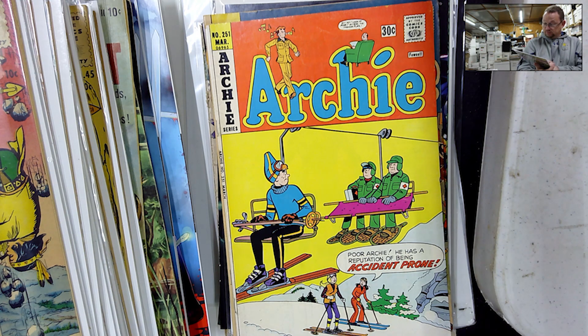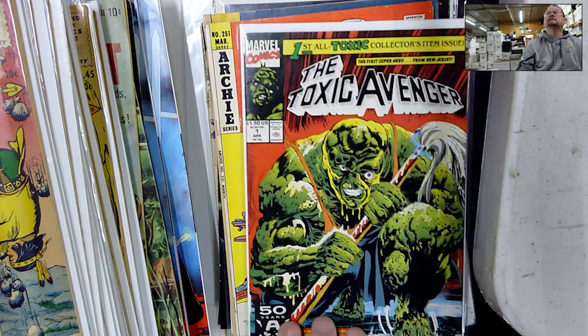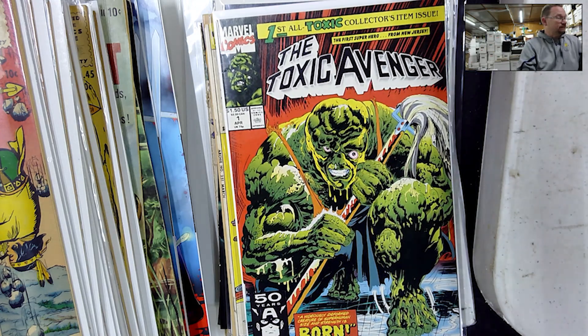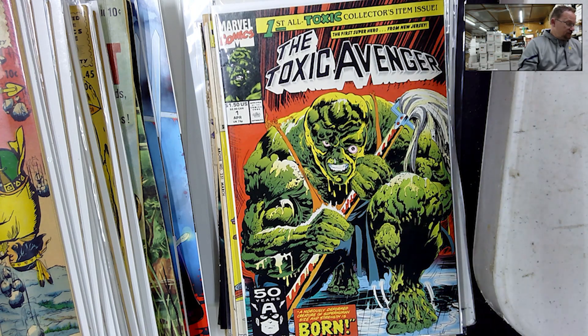This one was on my want list — I'd just never seen it at a reasonable price. But he threw this up for $15 and I took it. Toxic Avenger number one. Very good claims.